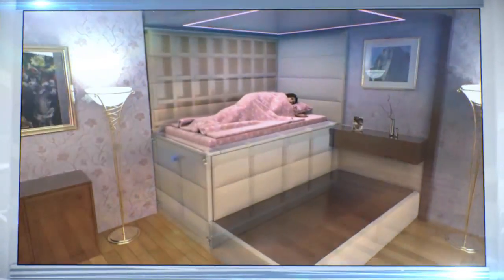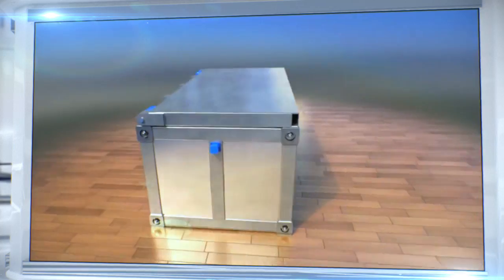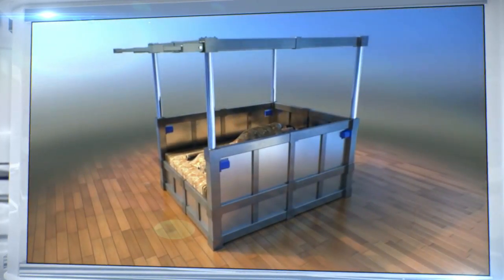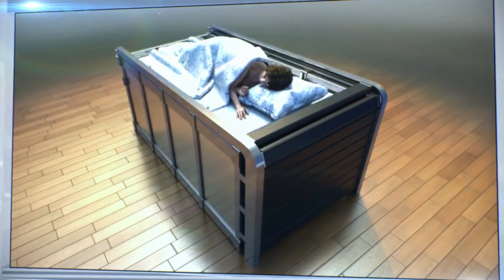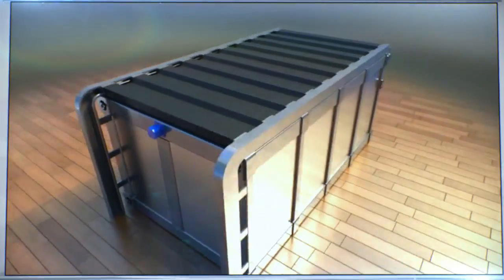When the device activates, the mattress descends and the person is enclosed in a protected space. A lid automatically closes over the bed. The lid's closing equipment can function in various ways depending on the bed's size and design.